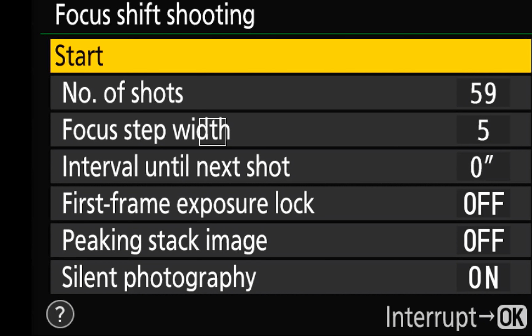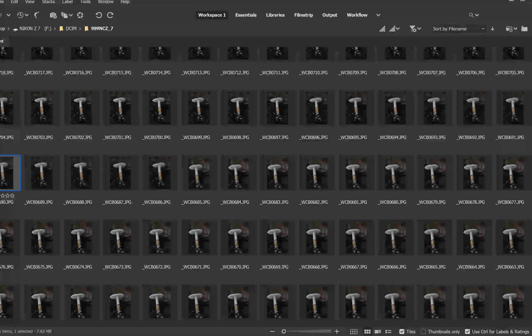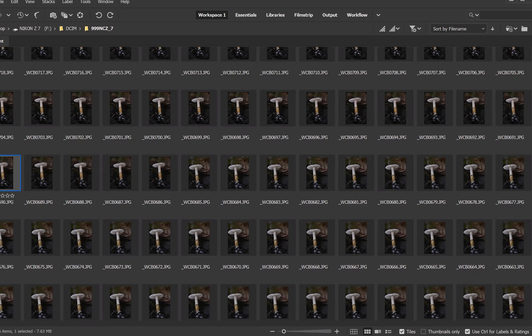I take all those pictures and load them into Adobe Bridge, which is just a photo viewer where I can flip through all the pictures really fast. That's where I decide what the first and last photo I want to use in my stack are. I like it when the foreground is also in focus, so I'll start my stack really early. I flip through all the pictures and find the photo that is the furthest back where my subject is still in focus — that's where I stop stacking, which makes the background maximally blurry.